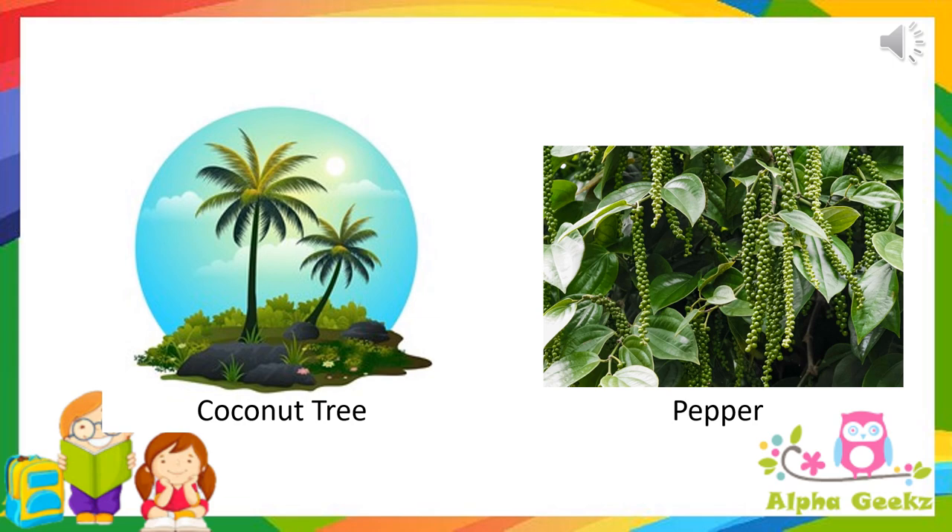Some examples of trees growing in coastal areas are coconut and pepper. If you liked this video, hit the like button and subscribe.